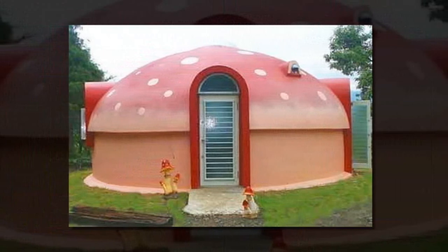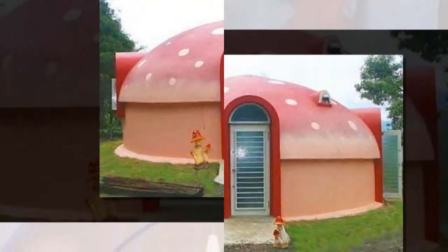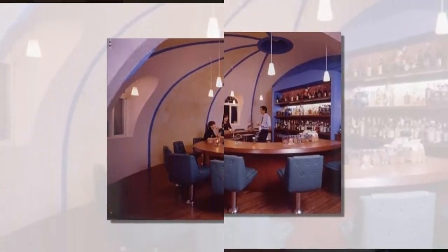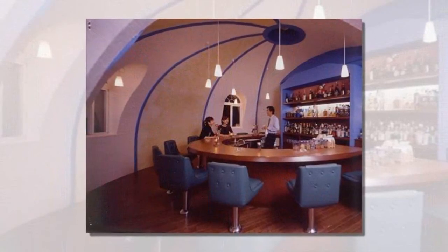Made from polystyrene foam, the modular pieces of these igloo-like homes create buildings that are super insulated, inexpensive, lightweight, easily assembled, and extremely durable — being both earthquake and typhoon resistant.